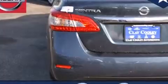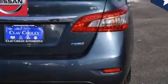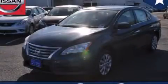With an EPA estimated rating of 39 miles per gallon on the highway, this vehicle pays off in the long run. Contact us today to arrange your test drive.